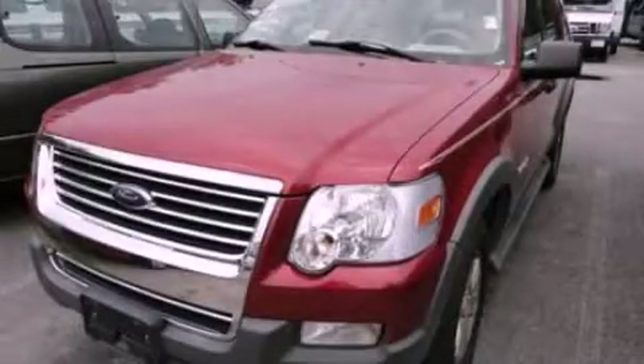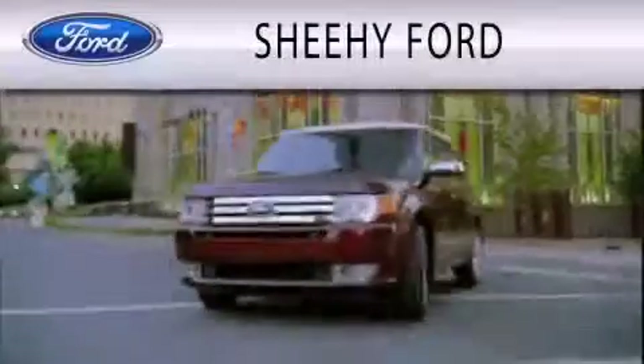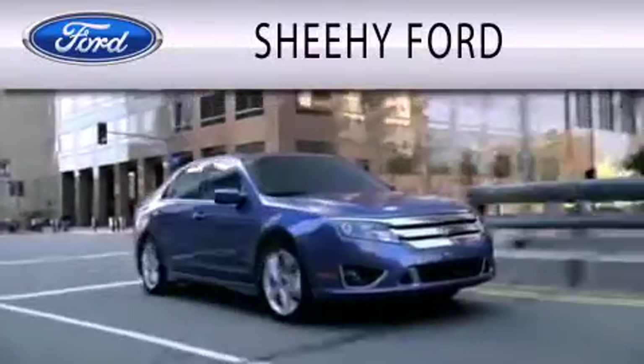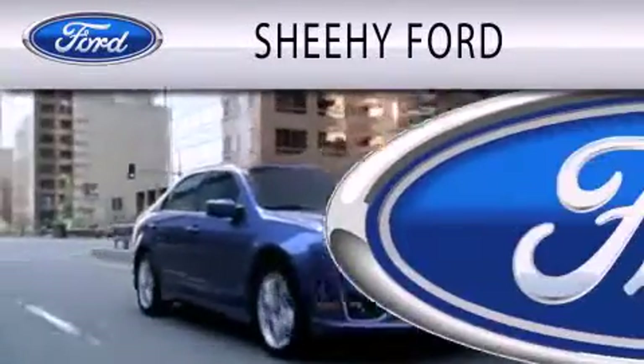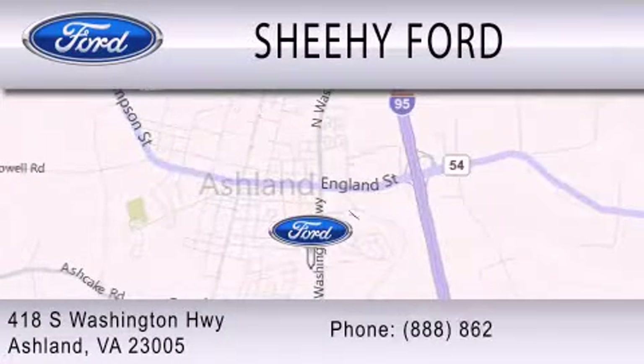Contact us today to arrange your test drive. Sheehy Ford is dedicated to doing everything possible to ensure that the experience you have selecting your next vehicle is as pleasant as possible. We are located at 418 South Washington Highway in Ashland.